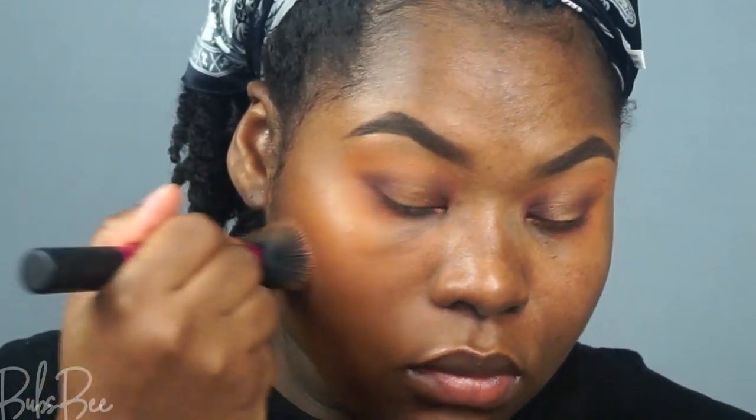Right off the bat, I don't like that this is the deepest shade. I am not the darkest shade. Okay, Clarins? Stop doing that. I do not like that, so it already turns me off.